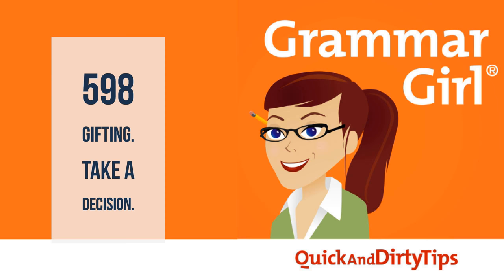But I got a lot of feedback from British people who said they never say or hear "take a decision," so I did a Twitter poll to get more information. Only 17% of British respondents said they use "take a decision" — 6% use it exclusively and 11% use both. Most Brits, 83%, said they would say "make a decision."